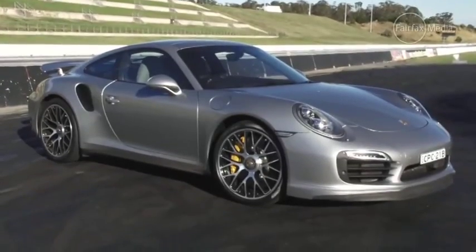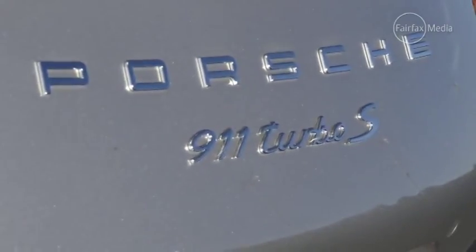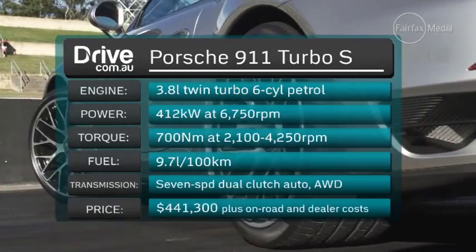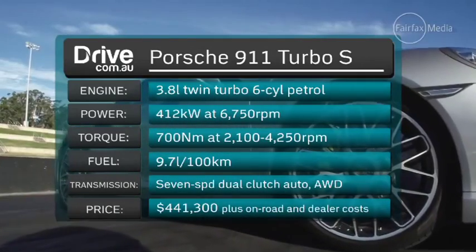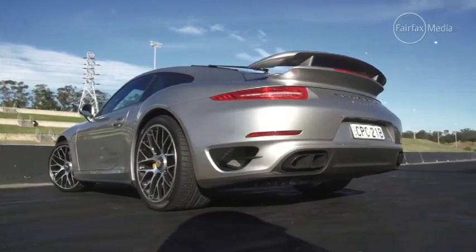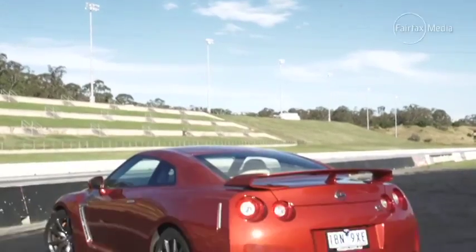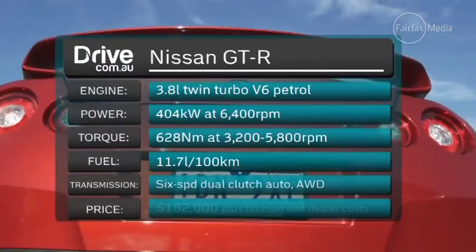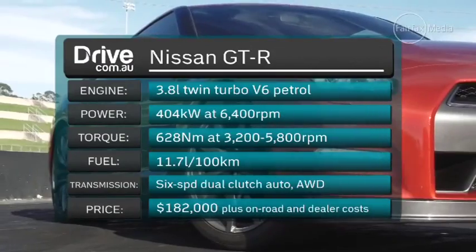They're different configurations with different outputs. From Porsche, a horizontally opposed boxer engine good for 412 kilowatts of power and 700 newton-meters of torque — and for short bursts, it can temporarily raise that to 750 newton-meters. The Nissan has a more common V6 layout, but still manages a massive 404 kilowatts and 628 newton-meters.